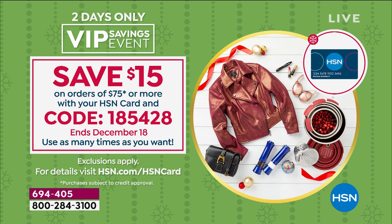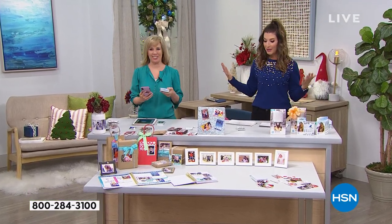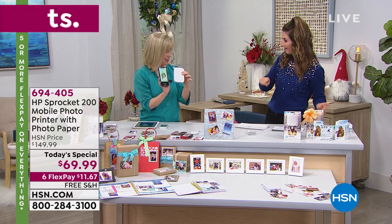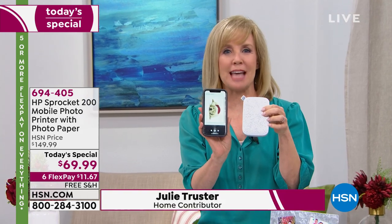Julie Truster is here to help us get in the holiday mood. All I need is my HP Sprocket and we're going to be printing pictures on the spot. You can print from your phone, a smartphone, or a tablet. It doesn't matter if it's Apple or Android.